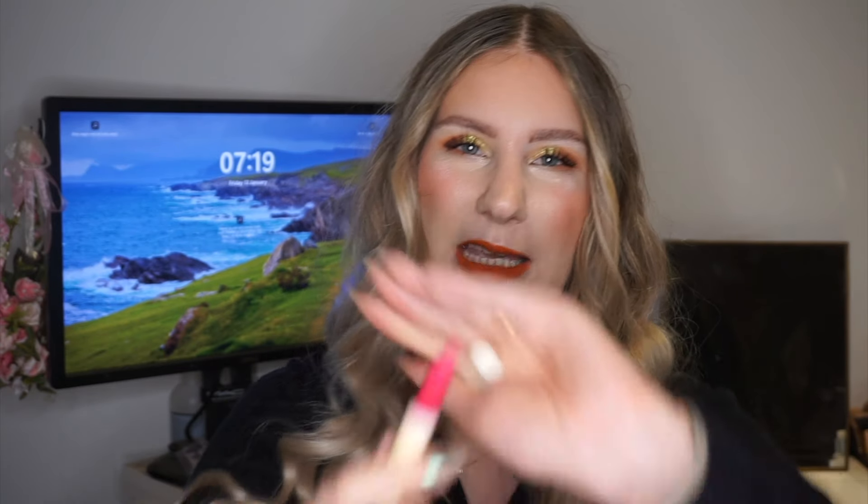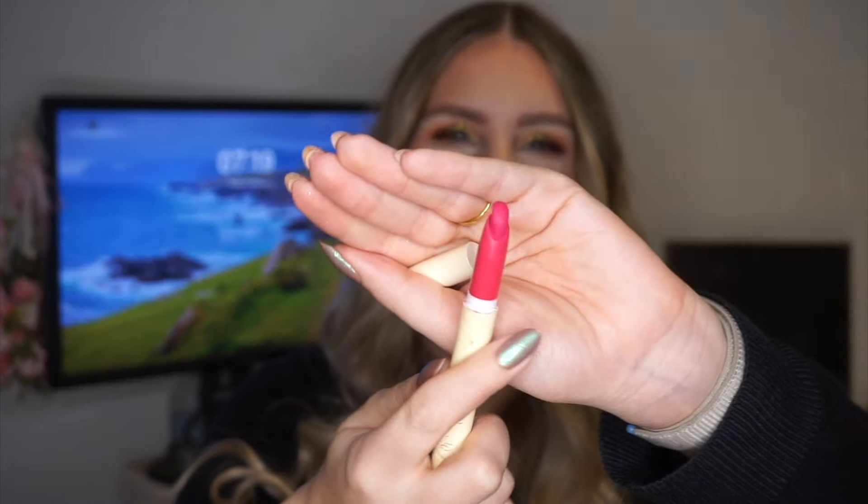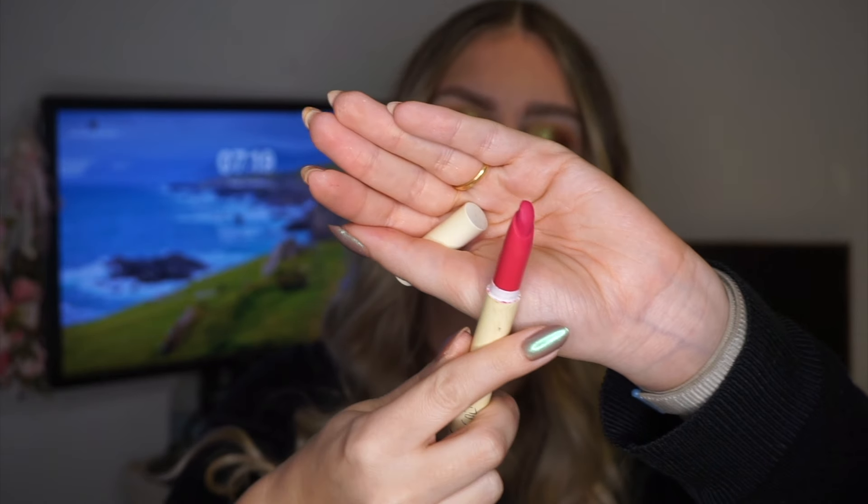The third and final lip product is from Colourpop — it's one of their lipsticks in the Matte X formula in the shade Poppin, which is a deep, muted fuchsia color. This one is definitely going to be the bold color of the group. That's the color story I'm working with for my randomized products.